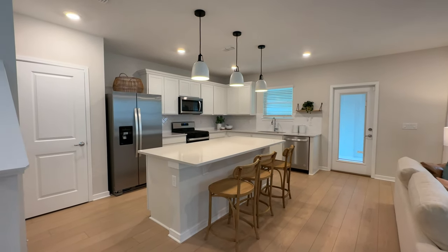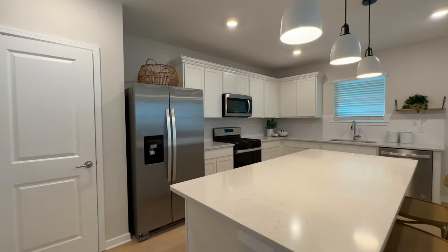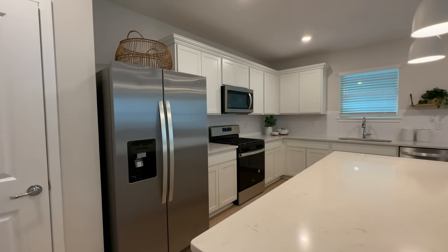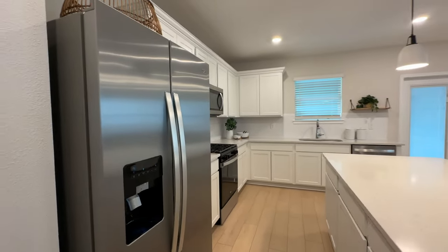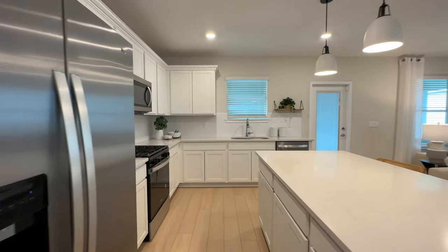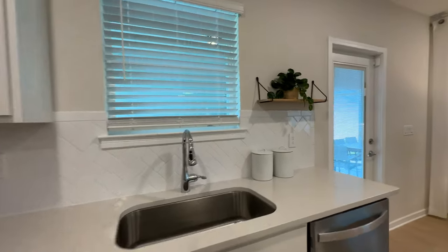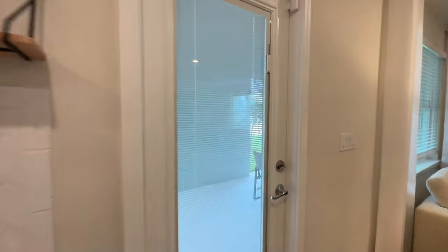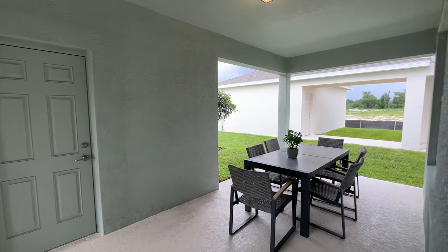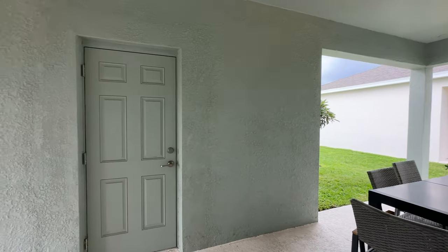Over here we have the kitchen. Love the island as always. This is a gas community — you have your fridge, stove, dishwasher, sink. We have an opening window here, and this is the door that leads out to pretty much a back deck patio type situation, which is kind of nice.